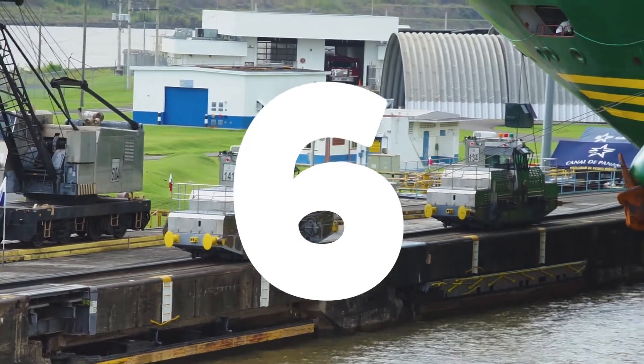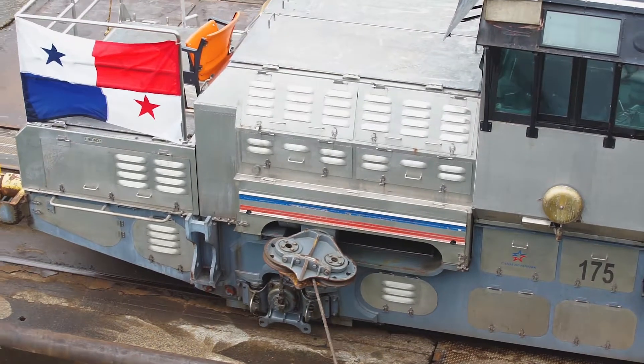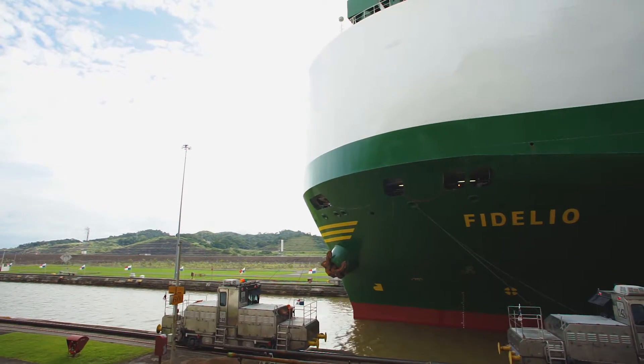Alongside the ships you'll probably see small mechanical vans — they look like vans but they're called mules. It used to be that actual mules on either side of the ships would be tied off with ropes to help stabilize them. Now instead we've got these big vans or little train sets, and they cost about a million dollars each to help stabilize the ships as they move through the canal.